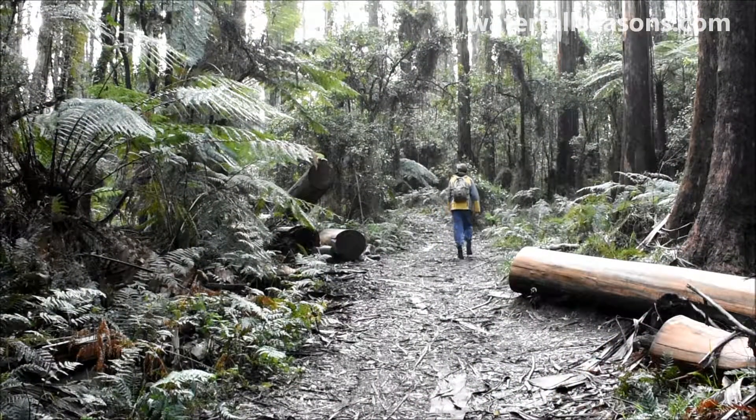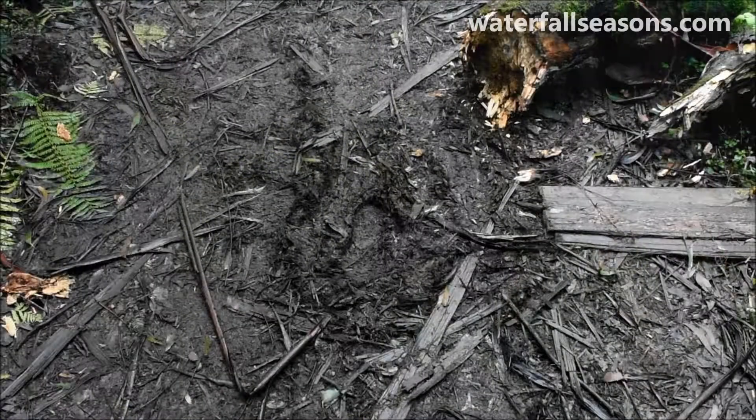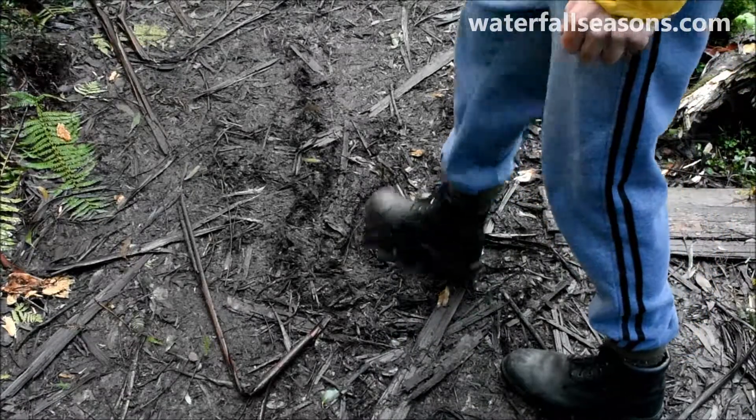Heading on through the forest, the giant eucalypts just dwarf anyone passing through. The track can get a little damp underfoot in parts but was mostly free of mud.